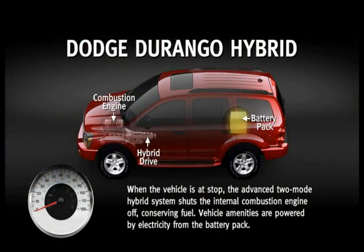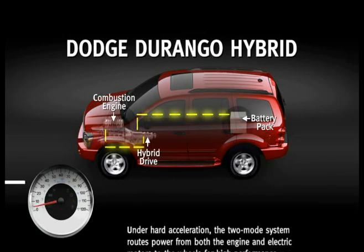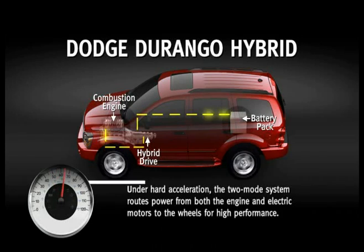The two-mode Hemi hybrid system saves fuel by only using the gasoline engine when absolutely necessary, and both the engine and electric motor when more power is needed.